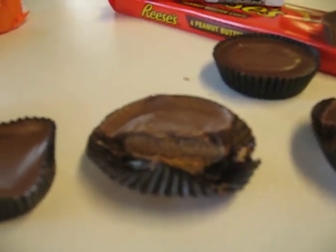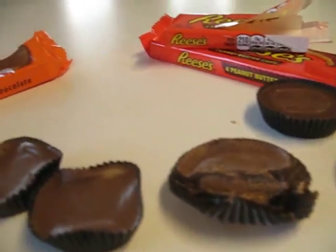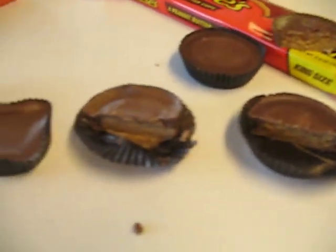If I'm not mistaken, it looks like the Canadian has more chocolate around the edges than the American does — maybe they're the same. You can see the chocolate itself is a little bit lighter color on the Canadian versus the American bar.